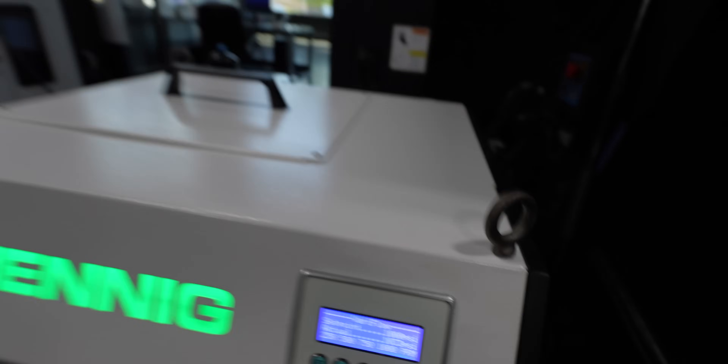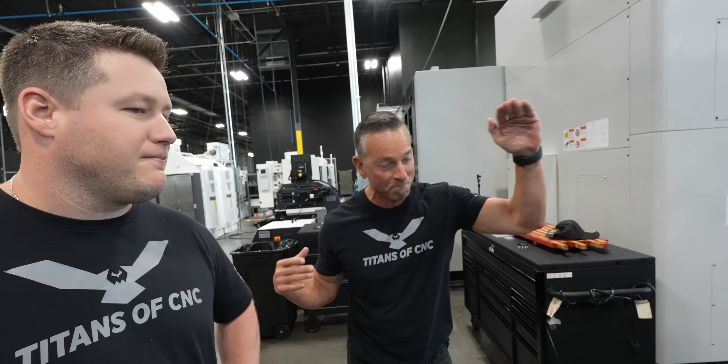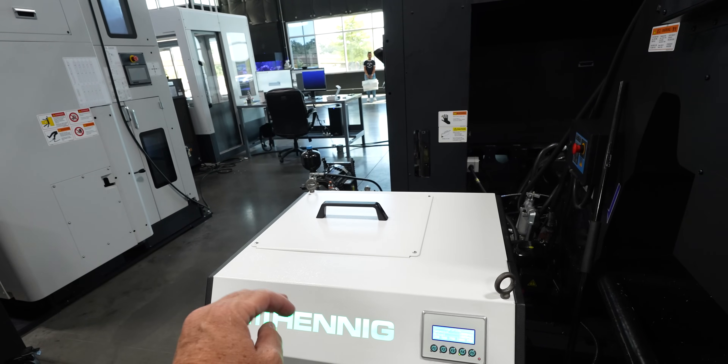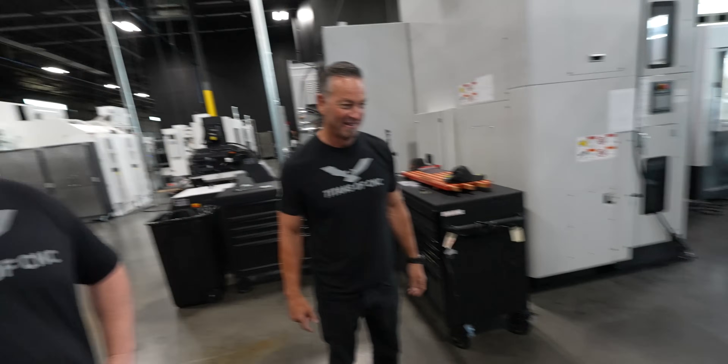Is that the sexiest through-spindle cooling system you've ever seen? This is kind of their medium range one. They've got an Eco which is the entry level, then an oil flow for any type of Swiss-type application, and then the big daddy is their Ultra Flow at 16 gallons per minute. I love how it goes green when it's on — blue when off, green when on.